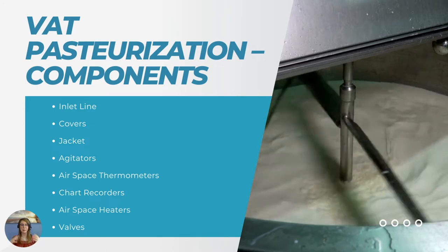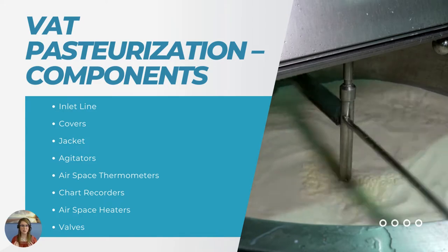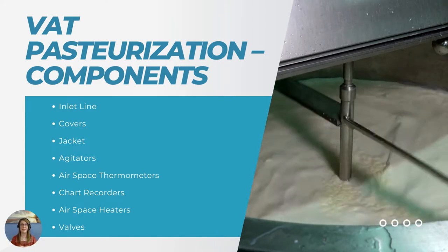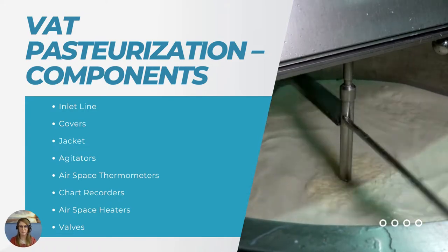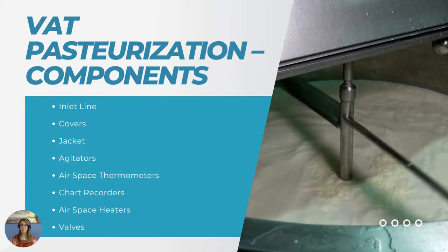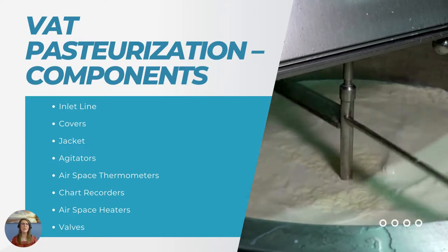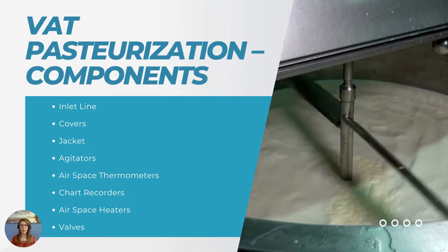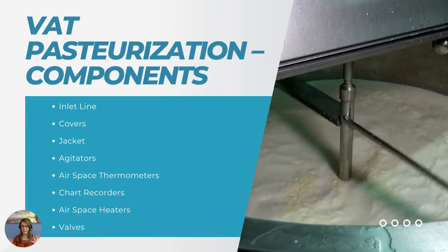There are also different covers that will fit your VAT pasteurizers. The covers are constructed to prevent the entrance of surface contamination — we wouldn't want anything like foreign materials contaminating that entrance to your VAT. Now the jacket around the VAT pasteurizer is going to be double-walled, and it's that space between the walls that will circulate your steam, heating coils, or water — whatever you're using to heat up your pasteurizer.